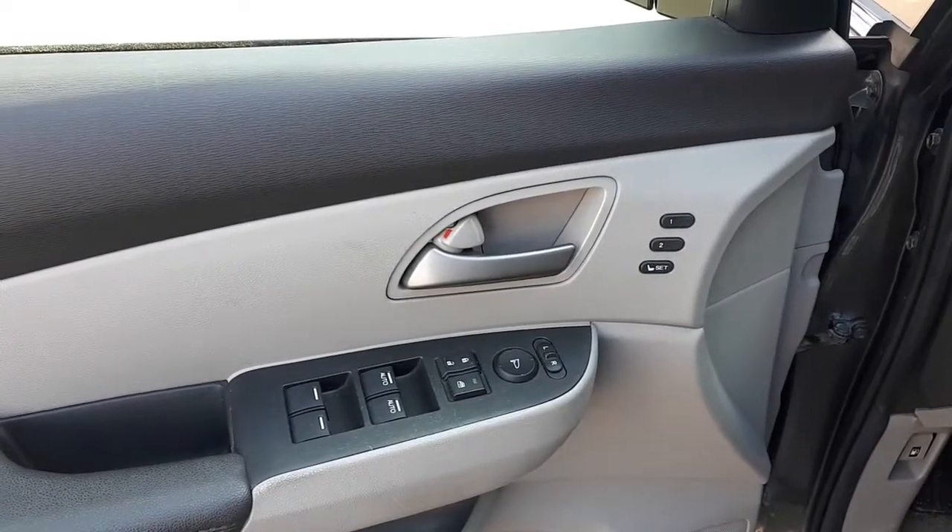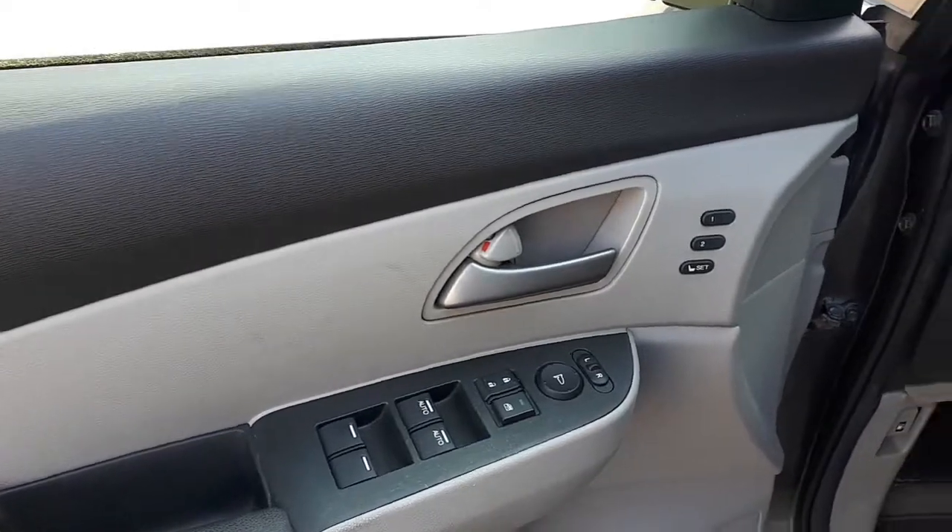This vehicle comes with memory seat functions for two different drivers, power mirrors, locks, windows, and seating.